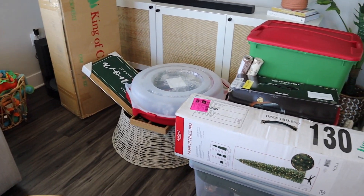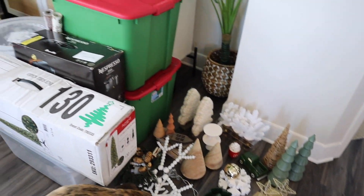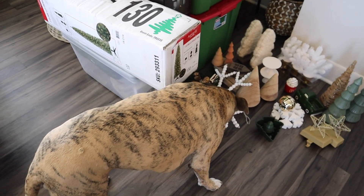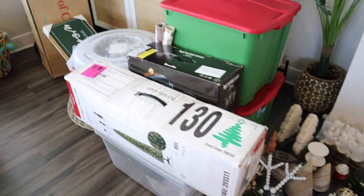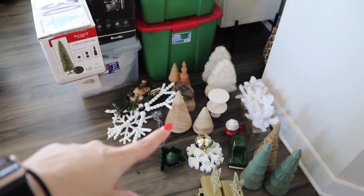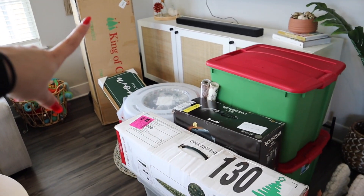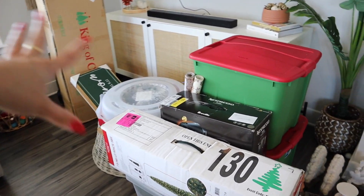So this is my decor that I kept from last year. I feel like I did kind of go through it last year. There are three totes — there was a fourth tote, we'll get into that in a second. There are two trees, a wreath, a couple of signs, things like that.